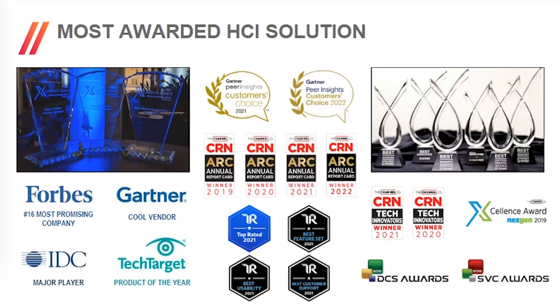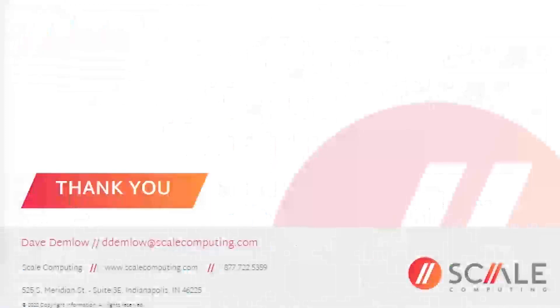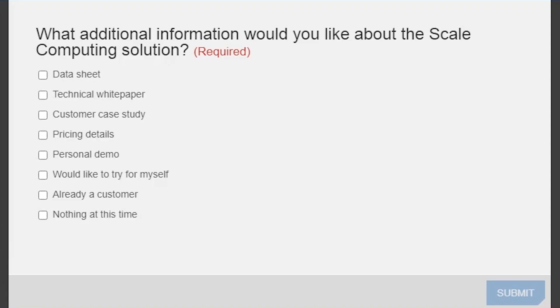We look forward to helping you with your edge journey in 2023. Great presentation, Dave. While we look at some questions, the first question is: what are the primary drivers for running applications on-premises at the distributed edge versus in the public cloud?